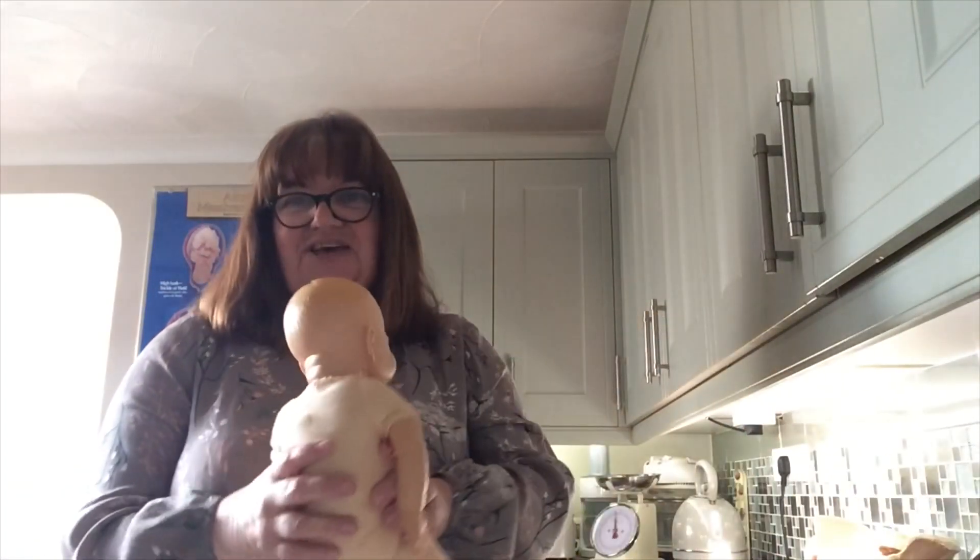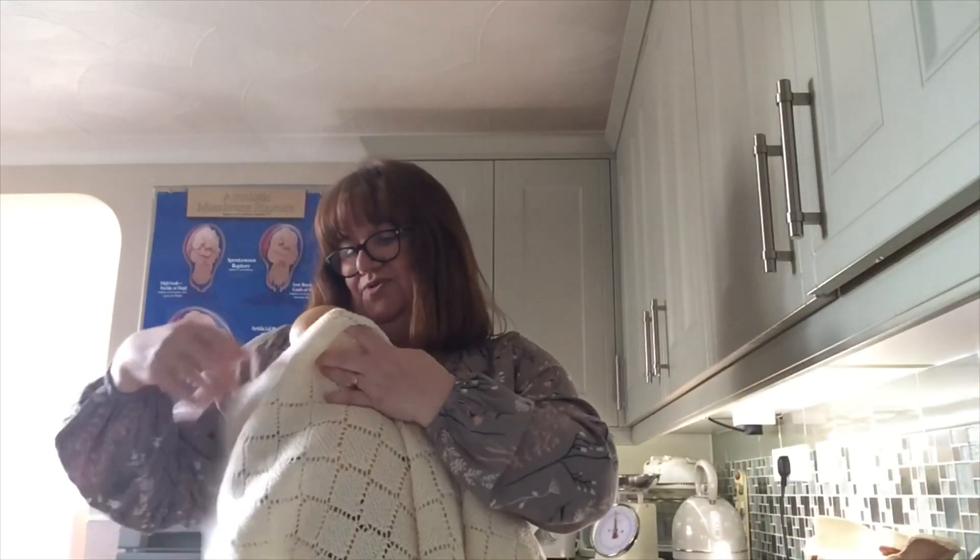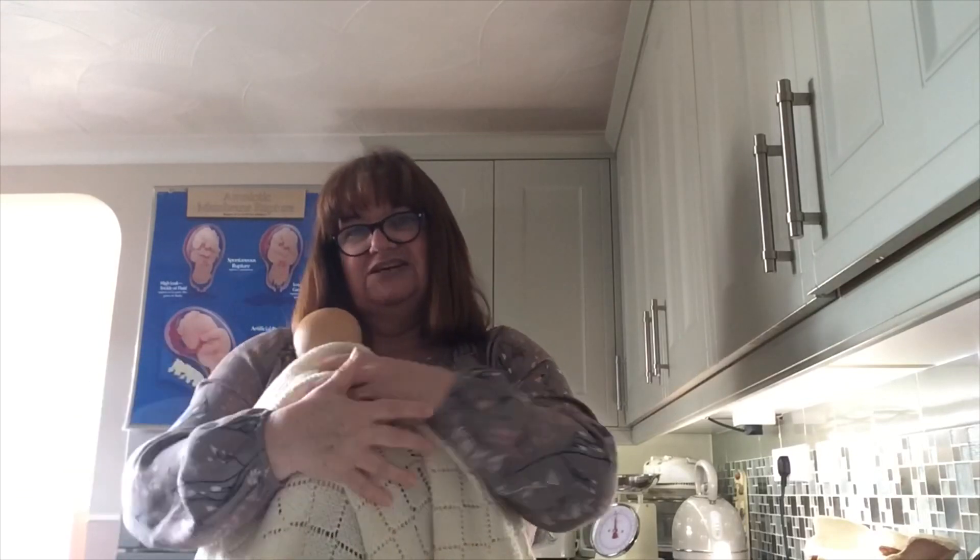Session five: the placenta and those first early hours with your baby. So your baby's been born, you've got your baby up on your chest, up on your tummy, and now you can enjoy some really lovely cuddly times getting to know your baby, lovely and snuggly.